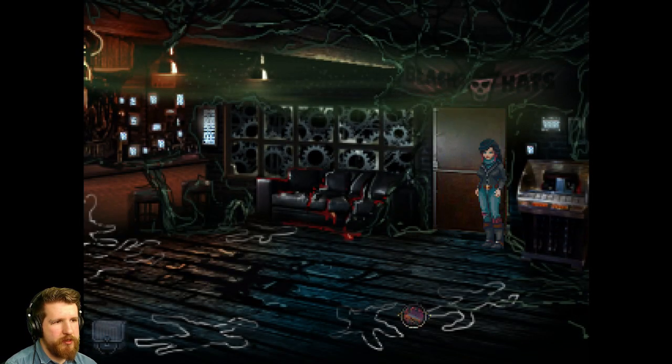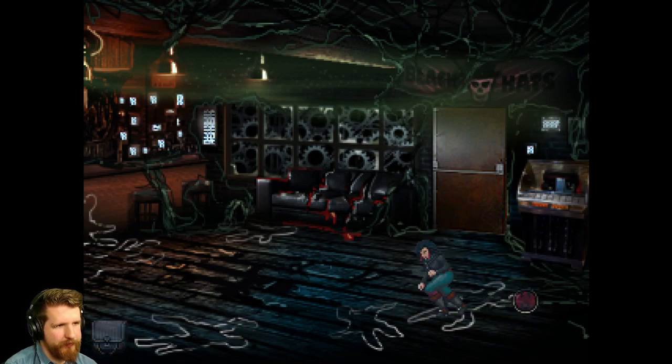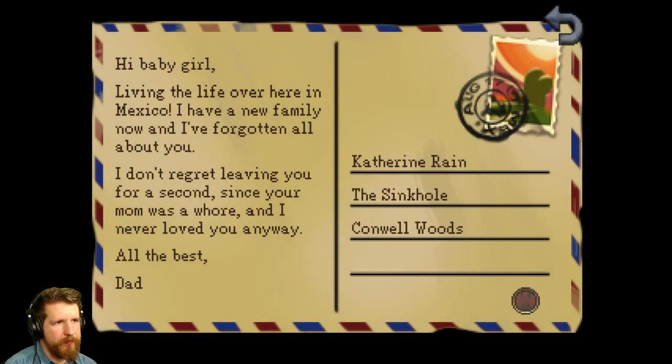What's this? Looks like a postcard is lying here. Hi, baby girl. Living the life over here in Mexico. I have a new family now and I've forgotten all about you. I don't regret leaving you for a second. Since your mom was a whore and I never loved you anyway. All the best, Dad. Katherine Rain, The Sinkhole, Conwell Woods.